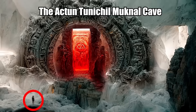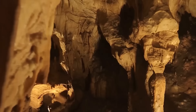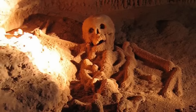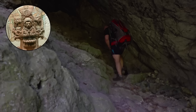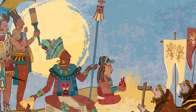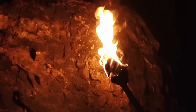The Aktun Tunichil Muknal Cave, also known as the ATM Cave, is located deep in the western jungles of Belize. The cave was once believed to be a sacred entrance to Xibalba, the underworld of the Maya people. For over 1,000 years the mysterious underground system of tunnels and passages remained totally undisturbed. Then in 1986, locals rediscovered the entrance. Archaeologists found out about it, and specialist Thomas Miller found skeletons inside. The ATM Cave became popular with scientists and travelers. The Maya used the cave from as early as 700 BC until their collapse in 900 AD — it was a place to connect with their dark deities.